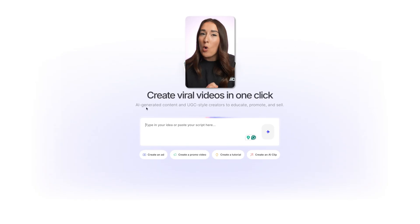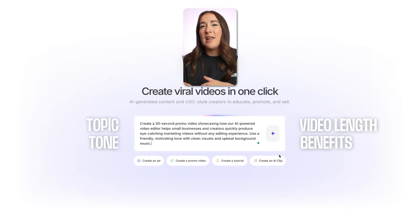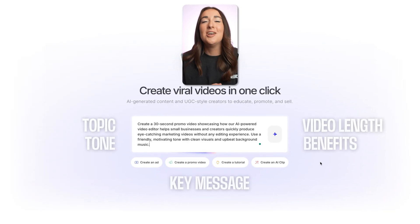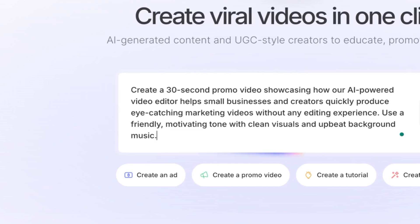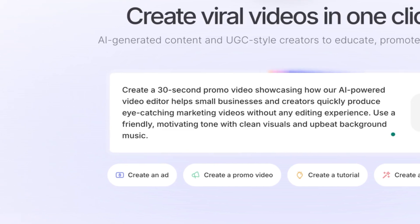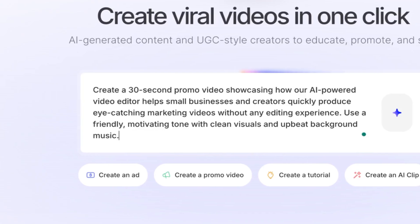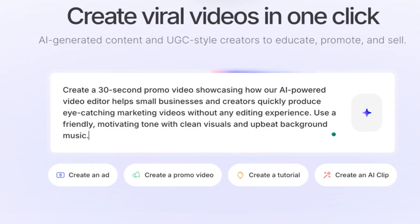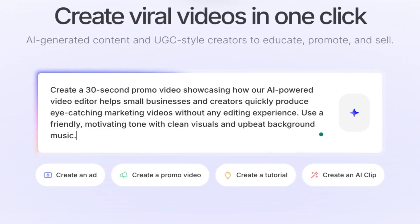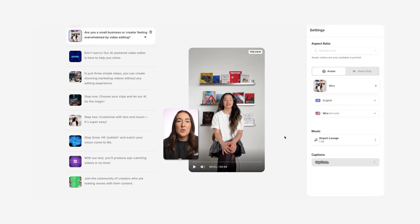Alright, I'm inside Veeds Gen AI tool. All I have to do is type in my detailed prompt — things like topic, tone, video length, benefits, and key message. For example, I asked it to create a 30-second promo video showcasing how our AI-powered video editor helps small businesses and creators quickly produce eye-catching marketing videos without any editing experience. Use a friendly, motivating tone with clean visuals and upbeat background music. Then I hit the sparkle icon and watched the AI get to work.